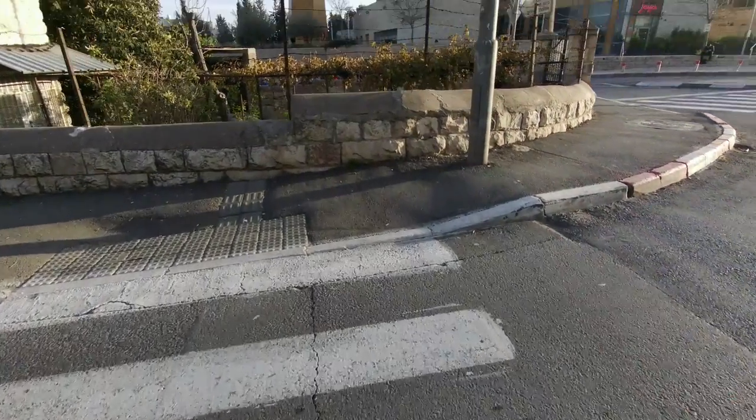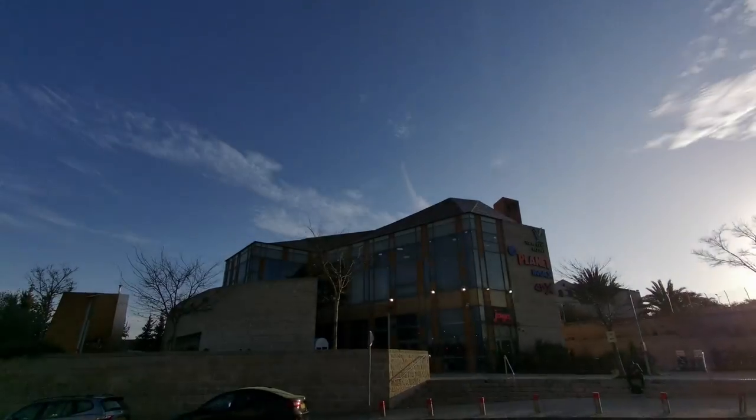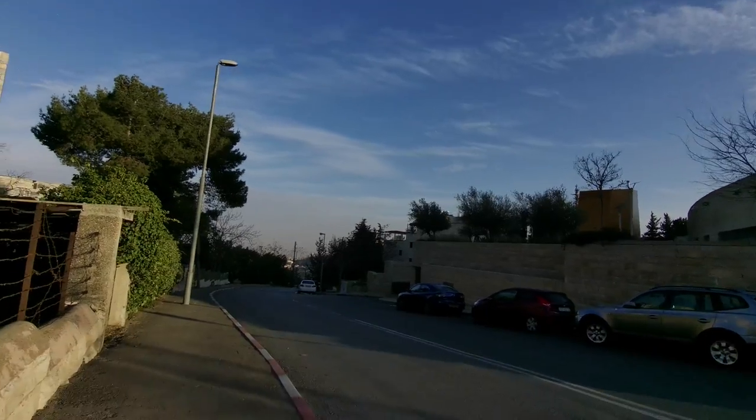I'm using the Footpath navigation app, which I'm super excited to be finally trying. So here is Yes Planet and we're now walking down.